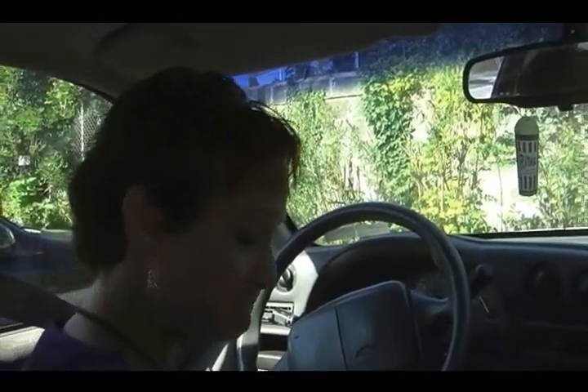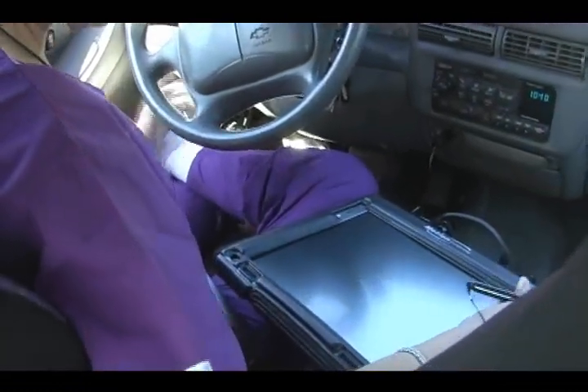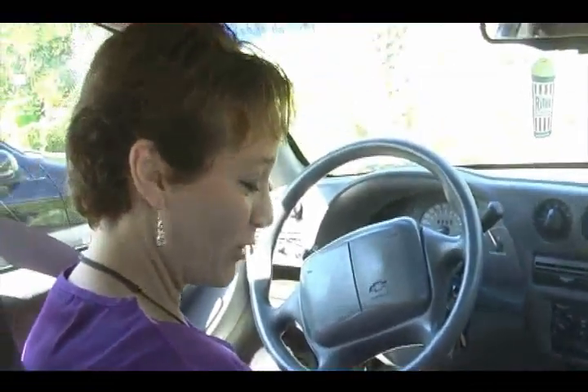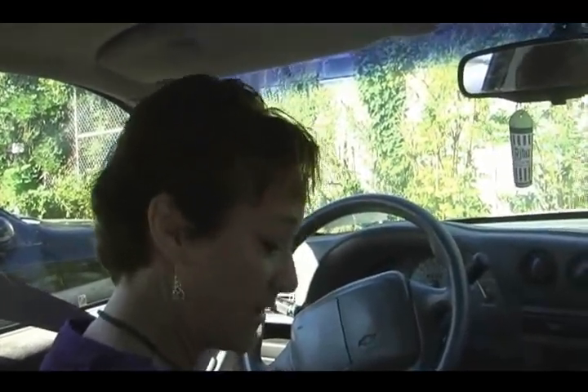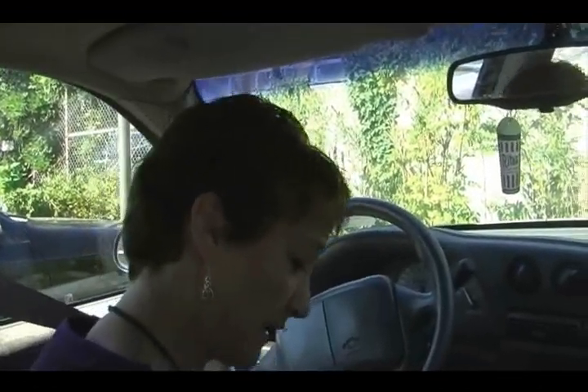Denise has a tablet PC, which she uses to do all of her patient notes. One of the greatest things about it is the mapping software, so she can find out where she's going. She's just starting it up and getting ready to go since they're on their way to a patient. She likes to have everything brought up before she even gets to the patient's house, and she gets directions from one stop to the next.